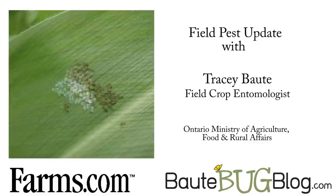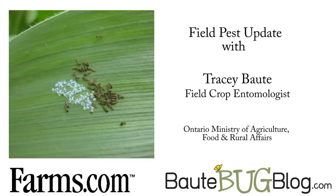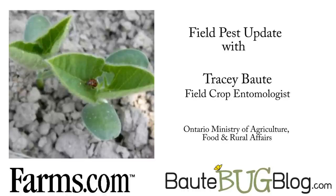Western bean cutworm is a new invasive insect that arrived here over the last few years, and we've been monitoring it and determining research to figure out what some of the management strategies are. This year in particular, we have over 800 traps being monitored by growers and reps, and they are sending us their data on a weekly basis to know how many moths are out there flying.